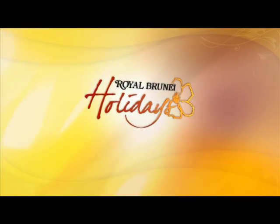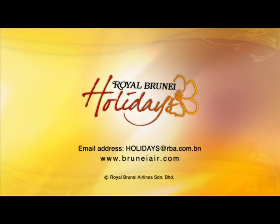For further information about any of our Royal Brunei holiday packages, please contact us. Thank you. Have a great time. Good night. Bye-bye.